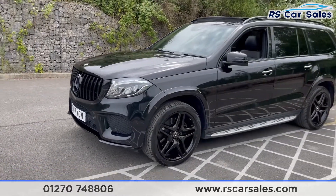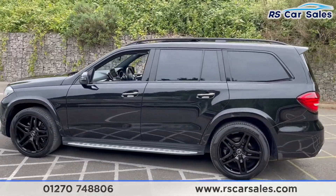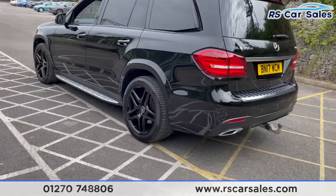We have the blacked-out styling on this vehicle, so you get the black front splitter with the black window trim, the black roof bars, and privacy glass on the rear. We have your panoramic sunroof — if you can just see it up there, it is open. We have your side steps on either side.